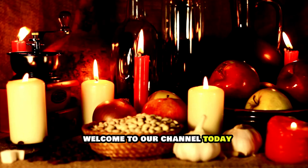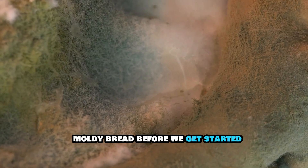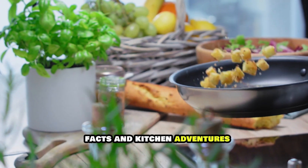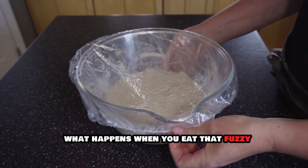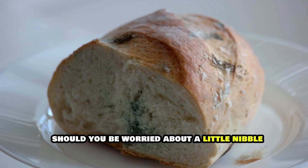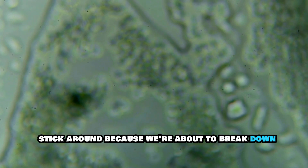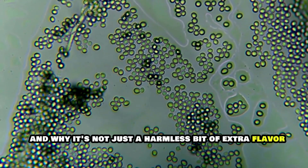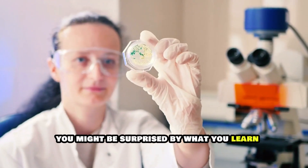Hello everyone, welcome to our channel. Today we're diving into a topic that's probably lurking in your kitchen right now: moldy bread. Before we get started, don't forget to like, comment, and subscribe for more food facts and kitchen adventures. Have you ever wondered what happens when you eat that fuzzy green guest starring on your sourdough? Stick around because we're about to break down the science behind moldy bread. Get ready to become a mold expert — you might be surprised by what you learn.